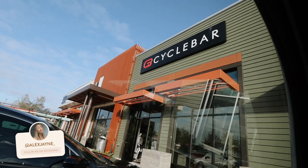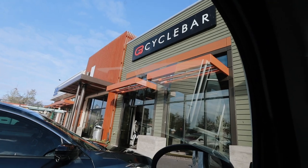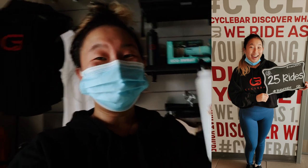We made it to Hamlin Cycle Bar. I love this place. They have a great studio and I'm just gonna go take a class real quick. I didn't get any clips of my ride but I'll put the photo right here so you guys can see.